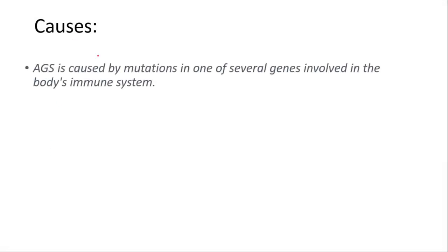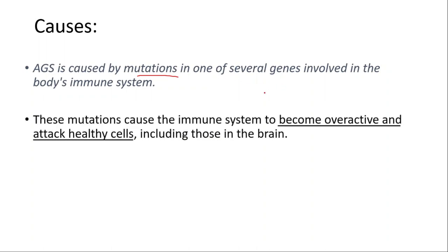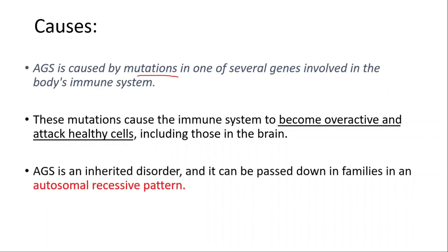Let's start with causes. Aicardi-Goutières syndrome is caused by mutations in one of several genes involved in the body's immune system. These mutations cause the immune system to become overactive and attack healthy cells, including those in the brain. It is an inherited disorder that can be passed down in families in an autosomal recessive pattern.